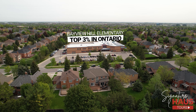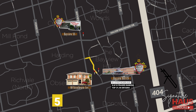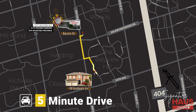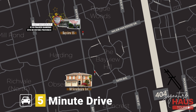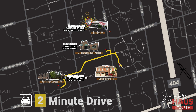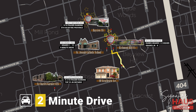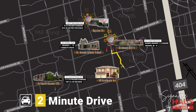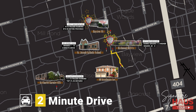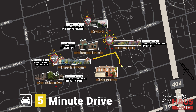This address falls in the zone for two top Ontario schools. For elementary, kids can attend Bayview Hill Elementary School, ranking in the top 3% of schools province-wide — literally right across the street. High school options include Bayview Secondary School, the 8th ranked secondary school in Ontario, featuring a world-renowned IB program. Children with this address can also attend St. Joseph and the gifted program at St. Charles Garnier. For private schools, Richmond Hill Christian Academy is just 4 minutes away — students rank 1 to 2 grades ahead of the provincial average, making it a top private school in York Region. The 5-star Richmond Hill Montessori is another option just 5 minutes away, also a top private school in York Region.